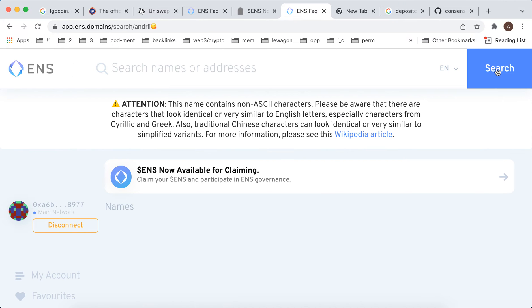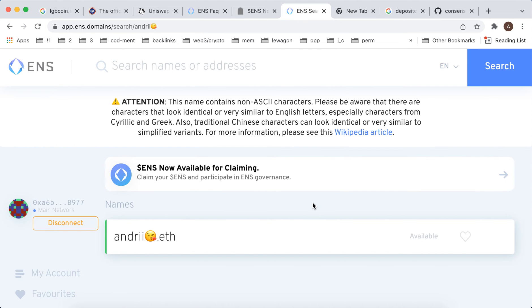After searching, it says: 'This name contains ACE characters. Please be aware that there are characters similar to English letters — special letters from Cyrillic and Greek, and traditional Chinese characters — that can look identical or very similar.'